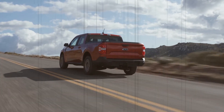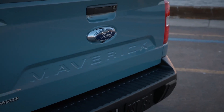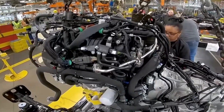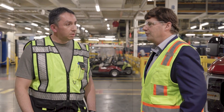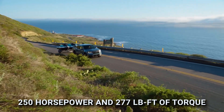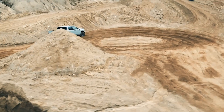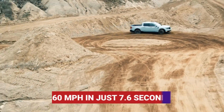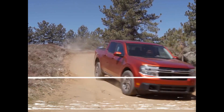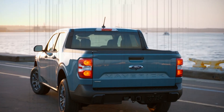Number five: new standard engine. The main cause behind this meteoric rise in fuel efficiency is the introduction of a new base engine. Although rumors suggested the Maverick would get the three-cylinder turbocharged engine from the Bronco Sport, Ford has instead opted for their patented 2.0-liter inline-4 EcoBoost engine as the new base engine, with 250 horsepower and 277 pound-feet of torque. The EcoBoost provides enough power to launch this pickup to 60 MPH in just 7.6 seconds, making it faster than some bigger, more expensive rivals.